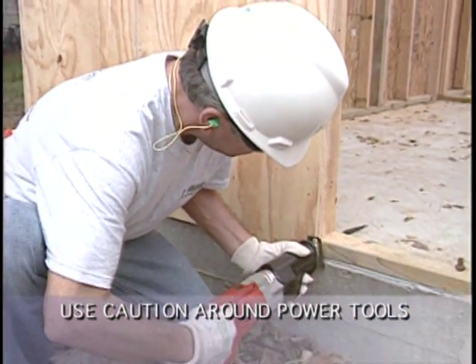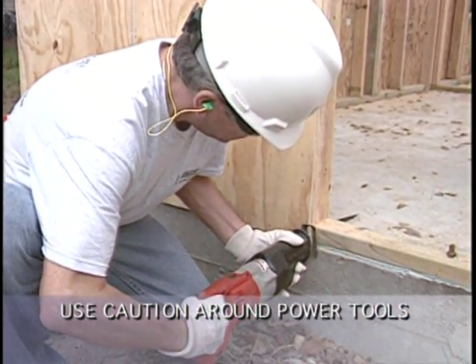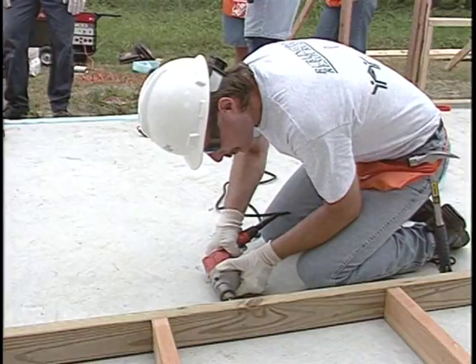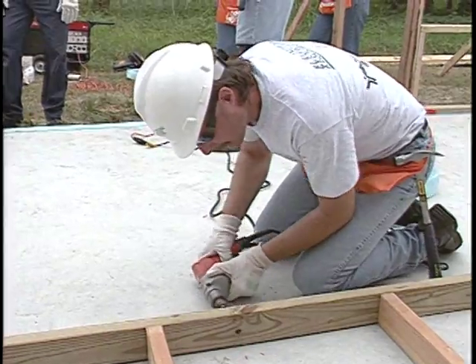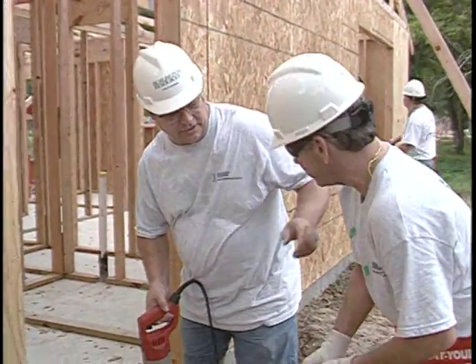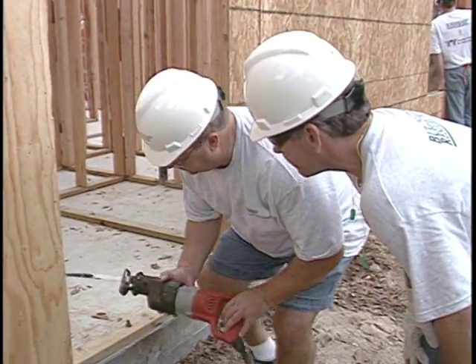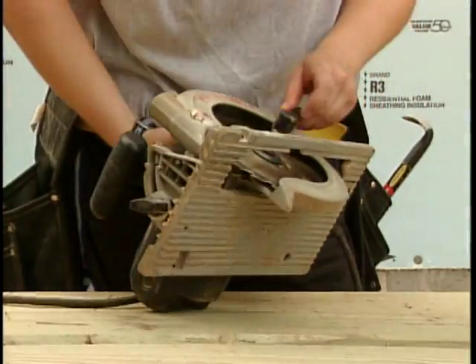A serious injury can easily occur if you're not familiar with the correct procedures for operating power tools. So before you operate a power tool, make sure you understand all the safety procedures involved. In general, if you use it correctly, you'll use it safely. And don't forget to inspect the tool for defects or safety hazards.